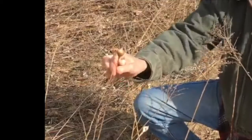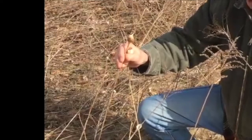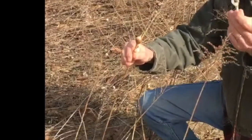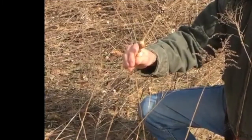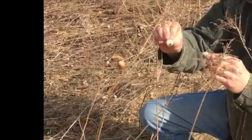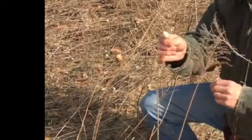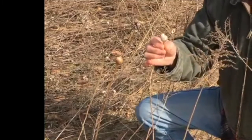I'm looking at the goldenrod galls — there are a lot of them on the ground, kind of beaten down by the snow. Many of them are opened up, which means some birds like chickadees or woodpeckers have worked their way in and eaten the little larvae inside. What we're going to do is find one that hasn't been pecked open and see if it's a pupa or still a larva. If it's a pupa, that means it's getting ready to become an adult fly.